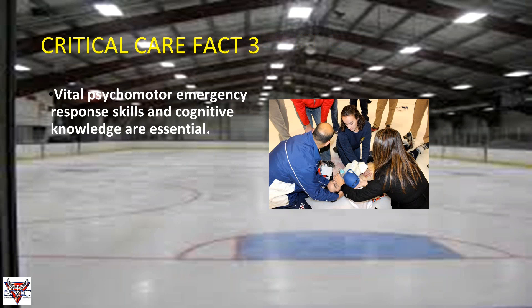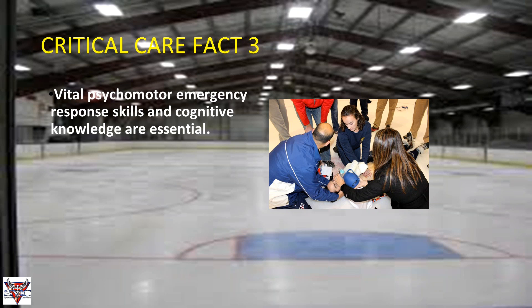Critical care fact three: vital psychomotor emergency response skills and cognitive knowledge are essential. Every year we put together a get-together for ice hockey with our EMTs, doctors, student workers, and sports management team to go over all different scenarios that may happen. The goal is to develop these psychomotor and cognitive skills so that when things happen, we already have a plan — whether you're at Bill Gray's Regional Iceplex or anywhere else — so everything runs as smoothly as possible.